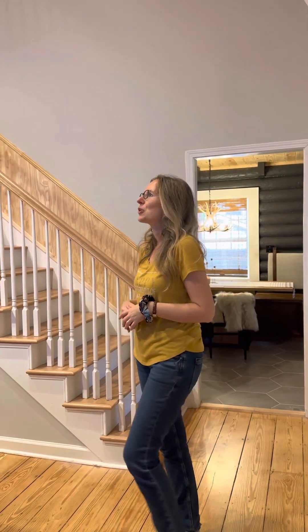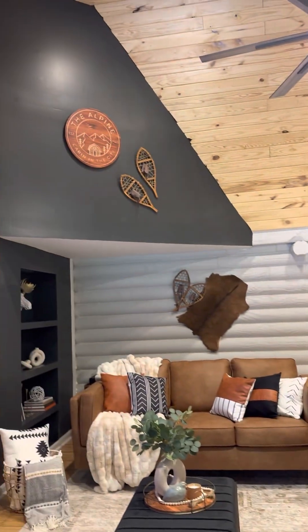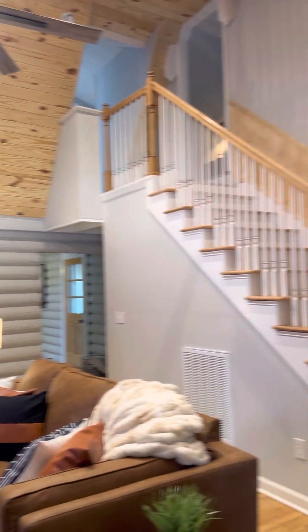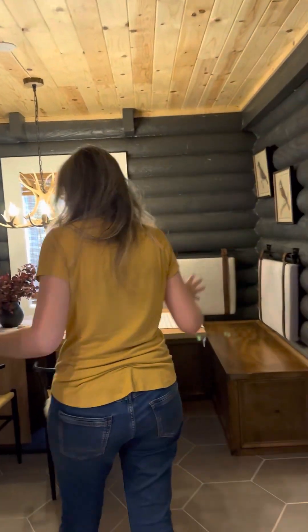It's the combination of rustic charm and contemporary furniture. We also put our logo and name — the Alpine — on this focal wall, together with the deer head, which came out really nice. Let's go into the dining room, which is one of my favorite rooms in the whole house.